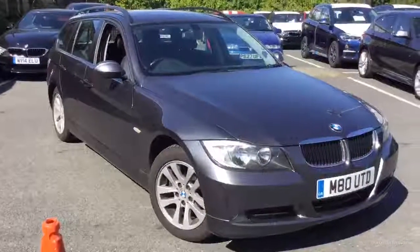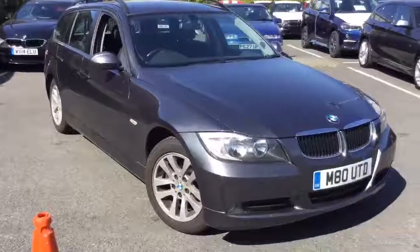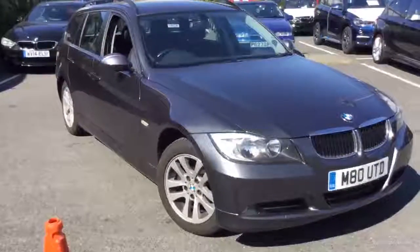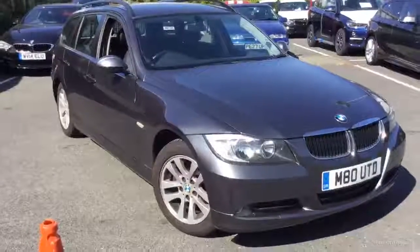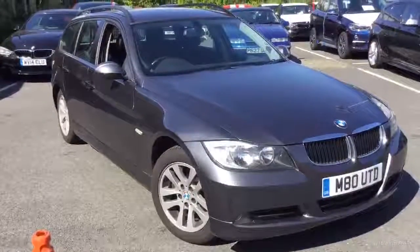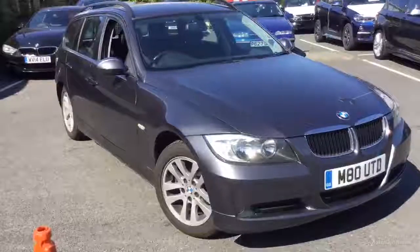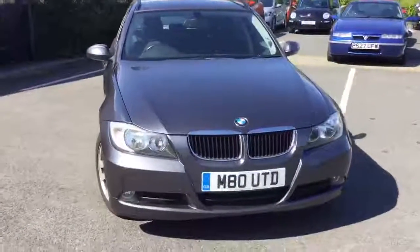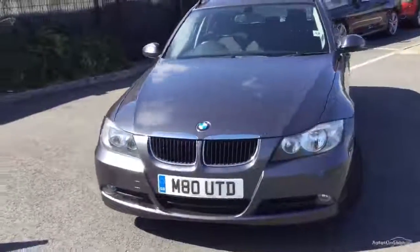Welcome to Ride with BMW Worcester, Adrian Reid speaking. Here we have a BMW 318 diesel SE Touring. The car is an 07 plate and was on the plate M80UTD. It's now on the new number and we have a new registration document for it also. 161,000 miles, two owners with full BMW history mostly with us until the last service.